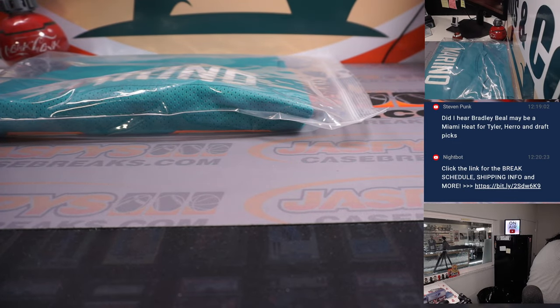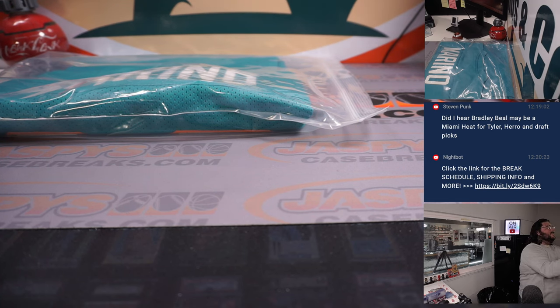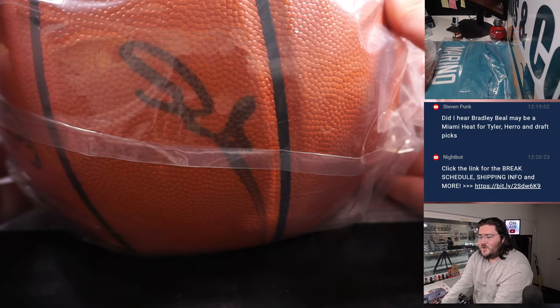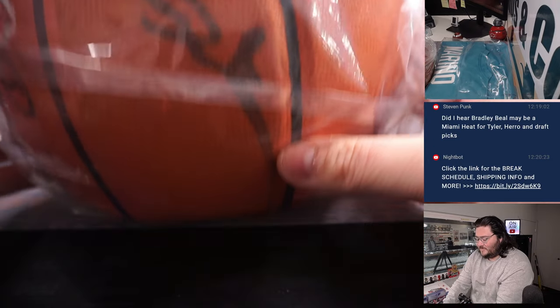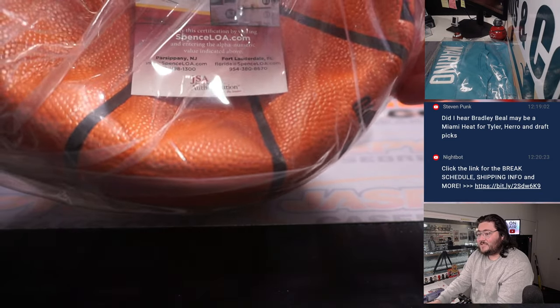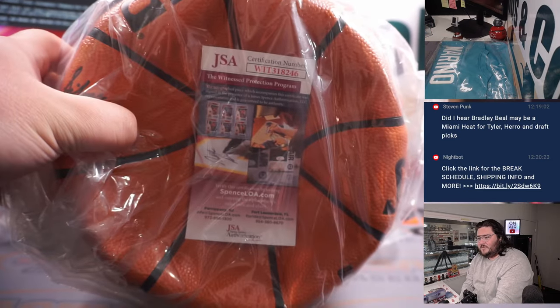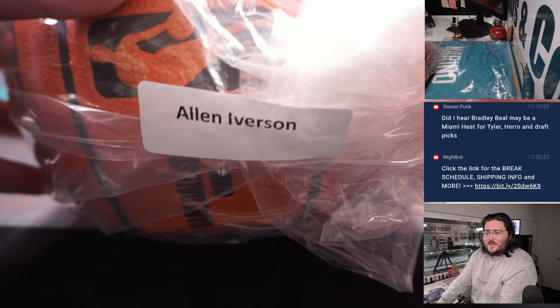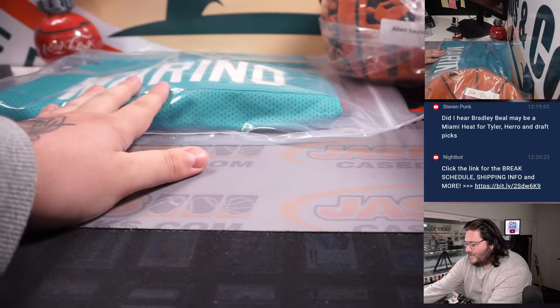We've got a basketball that you will have to inflate — it comes deflated. I'm trying to find the signature. There it is. Second hit on the side of the basketball. JSA certified as well on the certification number. The signature belongs to Allen Iverson. Another Hall of Famer, another MVP. AI will be the second hit in this one.